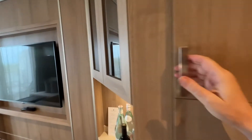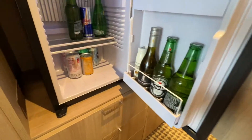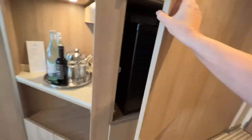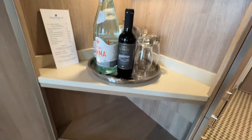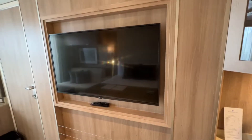On one side of the closet, you've got hangers and an umbrella. And on the other side, there's more hangers, two robes, and two beach towels. There's also the safe, a refrigerator, some drawers, glassware, a little bar area, and down here it looks like a nice warm blanket.